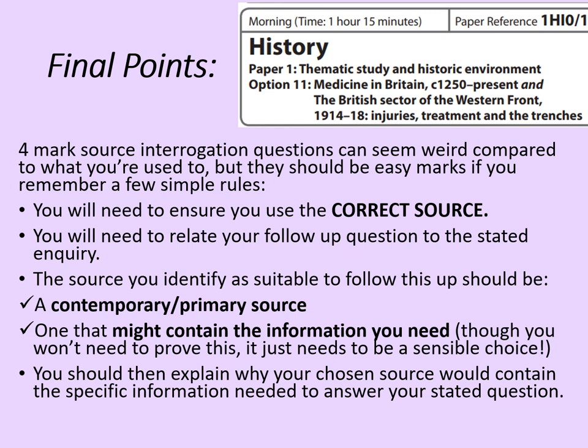That's the end of this rapid revision video. I hope it's been helpful to you because a lot of students do find this particular question quite tricky, but it's only four marks — don't spend too long on it. Do a bit of practice and you'll be absolutely fine. Thanks for watching. If that's been useful, please like the video and subscribe to the channel for more. I'll be back with more rapid revision soon. Goodbye.